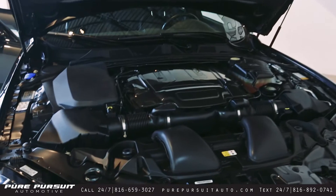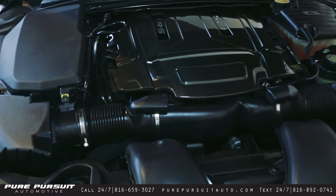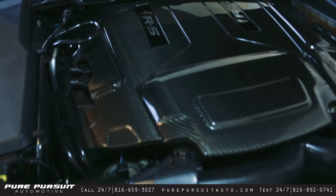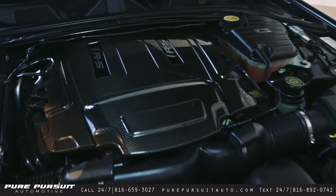This is one hunk of car. This is a 550 horsepower, 5.0 liter, supercharged engine. Beautiful carbon fiber throughout the entire top of the engine compartment here.